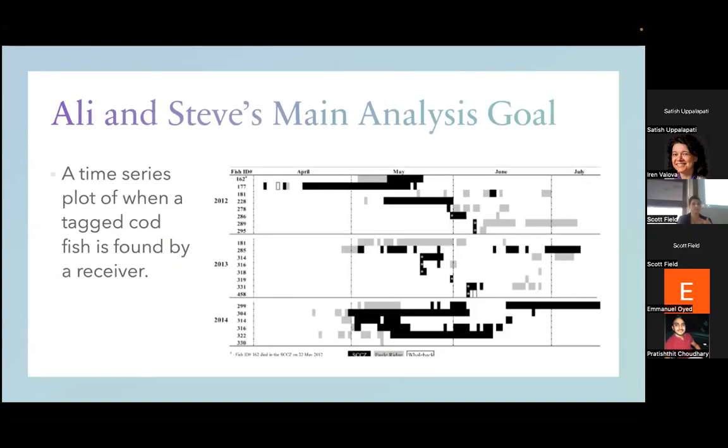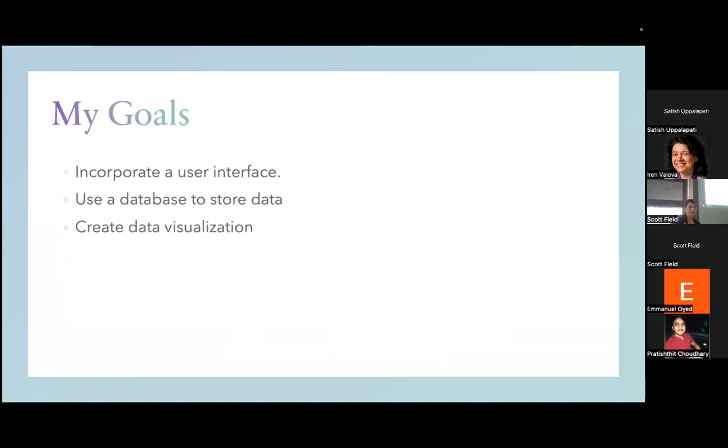This was their main goal — they wanted something like this time series plot, with all the different tagged fish on the vertical axis, showing up on the plot whenever they're spotted in acoustic range. My goal was to incorporate a user interface so that Allie, a marine science graduate student, wouldn't have to do any coding, help them with the database, and give them a data visualization that's a bit more visually appealing.